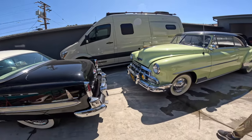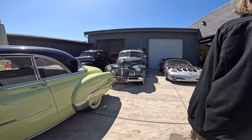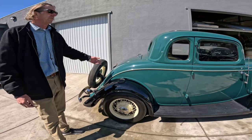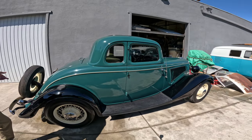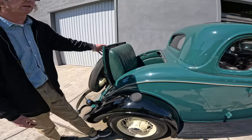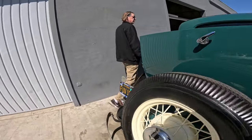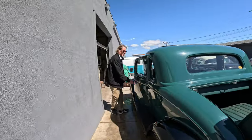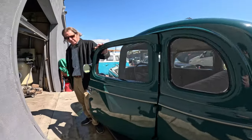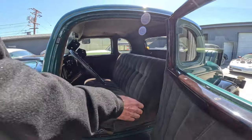This is a '52 Chevrolet, a three-quarter window rumble seat car. It's an interesting car — suicide doors, old car, the rumble seat, the rear window rolls down.